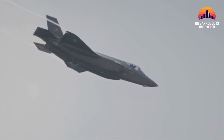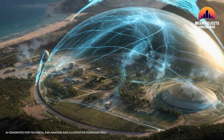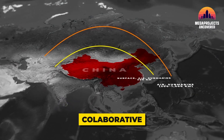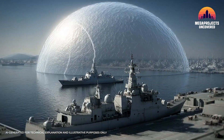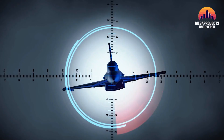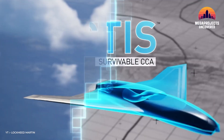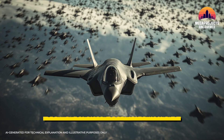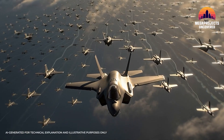For a century, air combat meant pilots, speed, instincts, and duels in the sky. But the battlefield is evolving. Rival nations have built A2/AD zones — anti-access area denial networks. Picture layers of long-range radars, advanced missile batteries, and electronic warfare nets designed to push US jets out of contested airspace. Lockheed Martin's answer is the Vectis, part of a new class called CCA, Collaborative Combat Aircraft. In plain English: robotic wingmen.